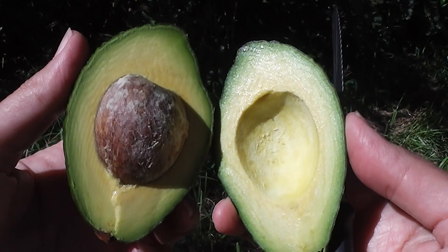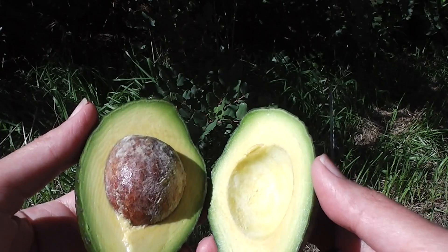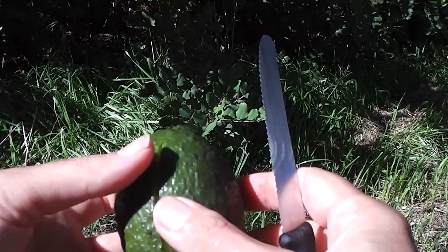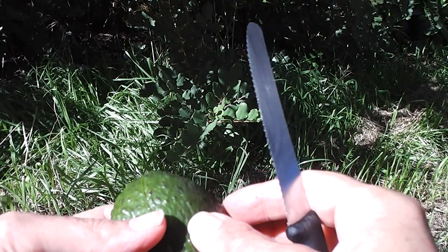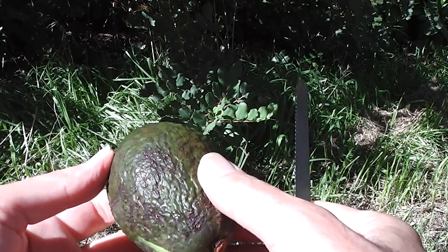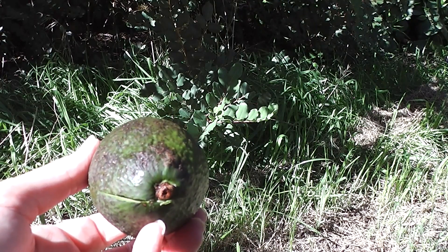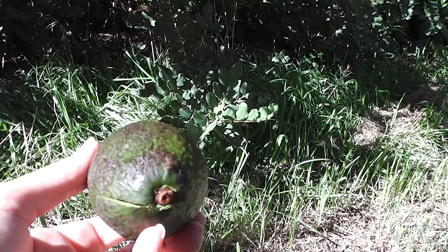I should have an avocado vinaigrette, but I'm going to have avocado on a biscuit with a bit of butter and some salt and pepper. So that's my breakfast for today. I was sure I was going to be disappointed, as I was with the last avocado.